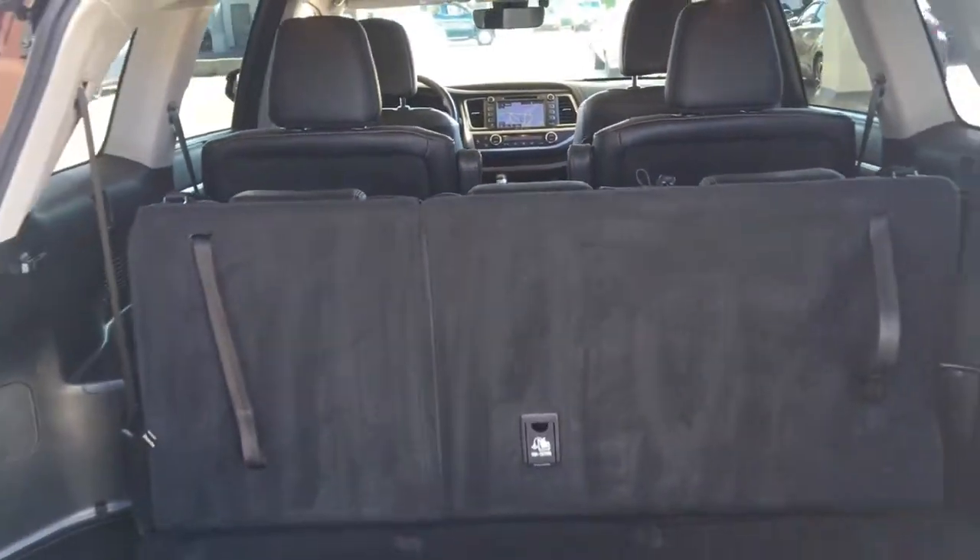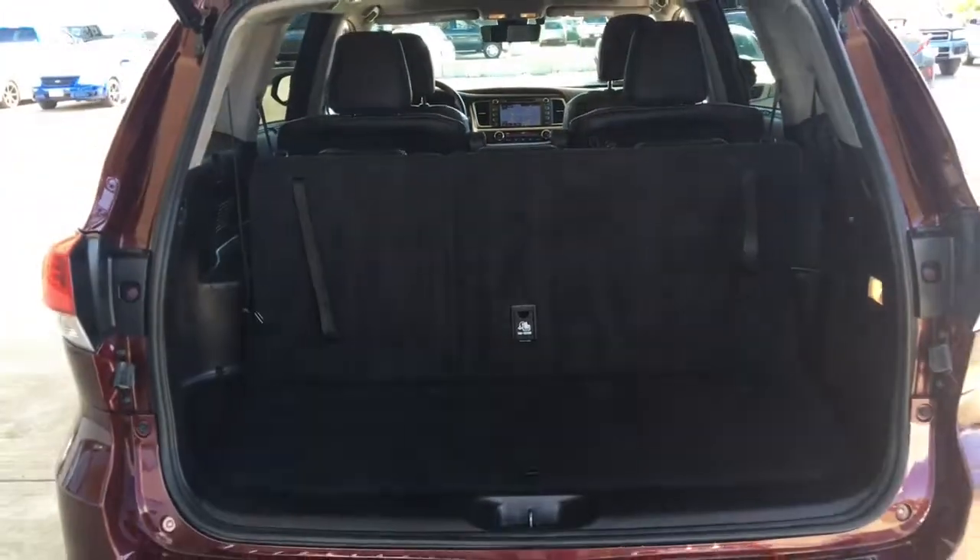Opening the hatch reveals a spacious cargo area with fold on the floor third row seating and the Highlander features a convenient power lift gate.